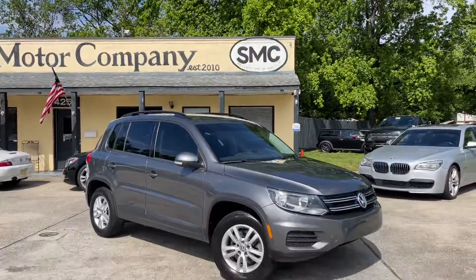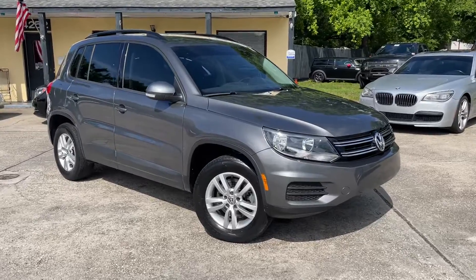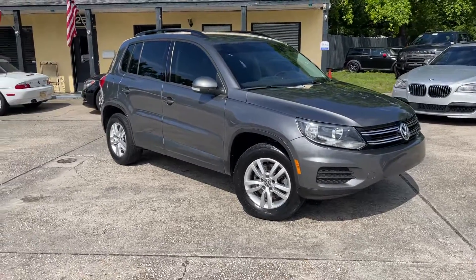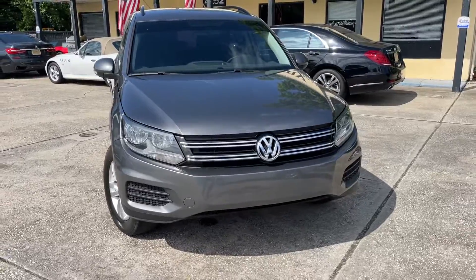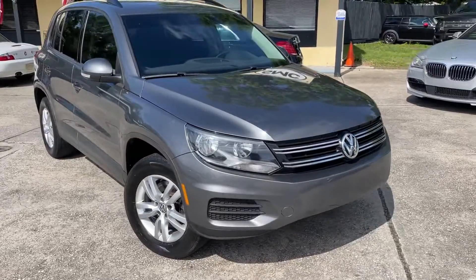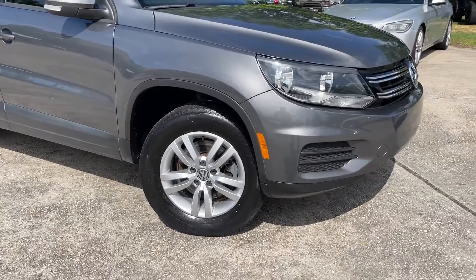Alright everybody, welcome to Southern Motor Company. Here's a 2015 Volkswagen Tiguan — good looking body style. We're gonna walk around it, let you see the exterior, take a look at the interior, and give you some details about it, maybe even a few good reasons why to do business at Southern Motor Company.